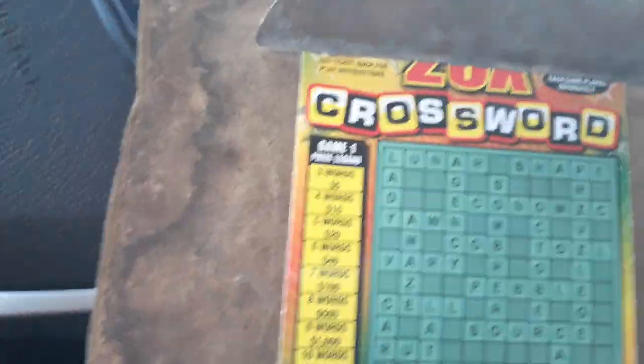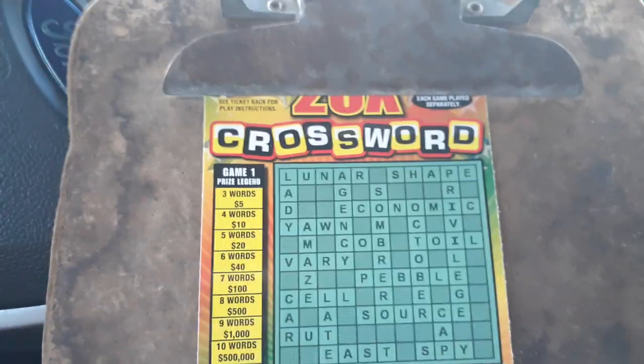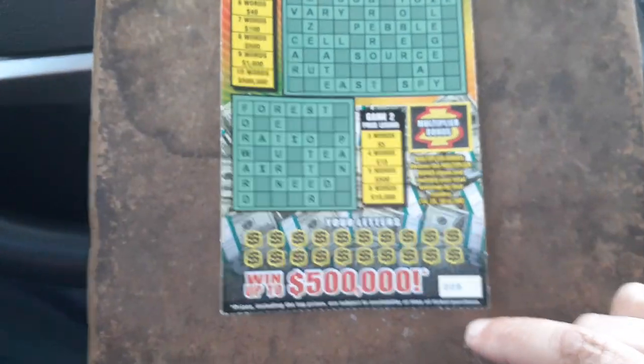What is up, everybody? Look what we got. We got a brand new ticket, and you know how much I love crosswords. This is 20 Times a Crossword from the Florida Lottery.